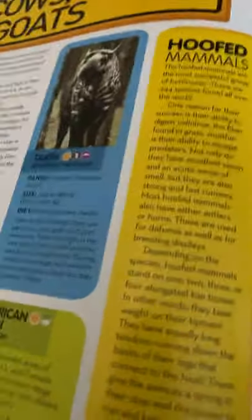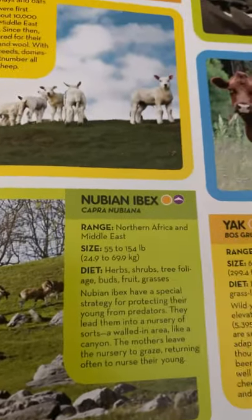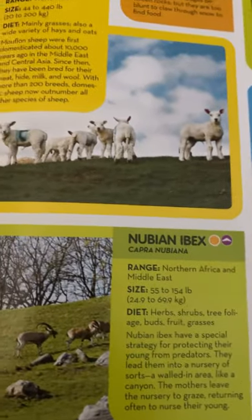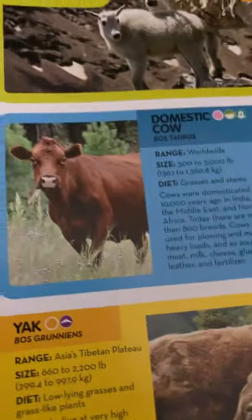Let's take a look, because it's time for our largest and smallest in the category. Our smallest animal will have to be the Nubian ibex, at its max weight. And the largest animal — this one was a really, really close one — but the winner is going to have to be the domestic cow. Yak, you were really close!